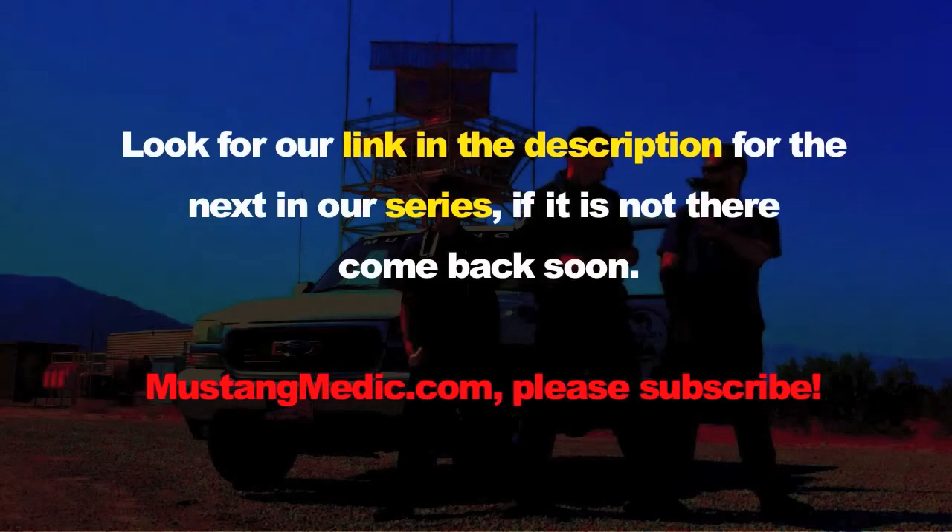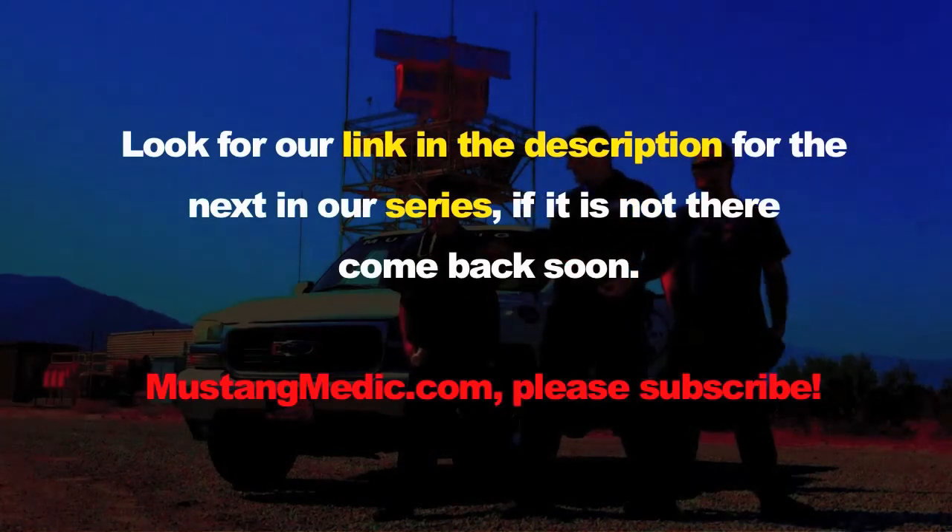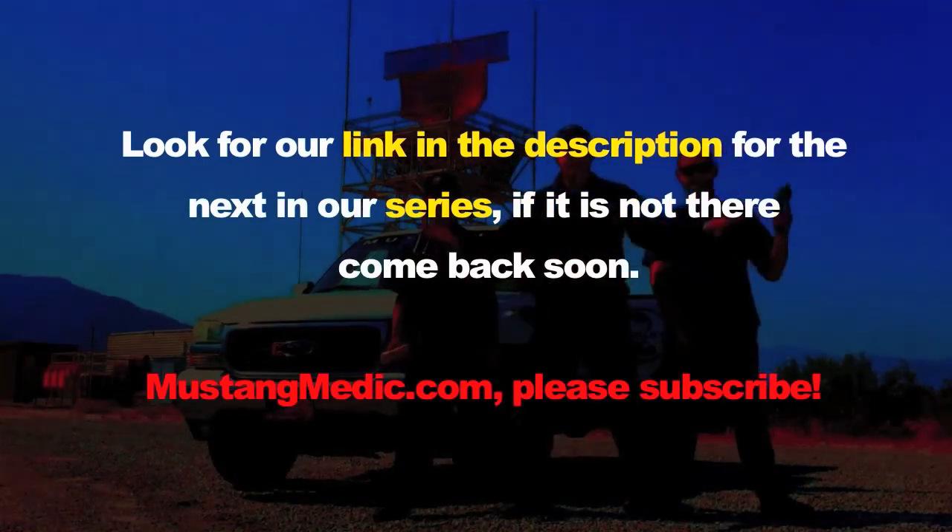Thanks for watching, guys. Look for a link in the description for the next in our series — if it's not there, come back soon. MustangMedic.com.